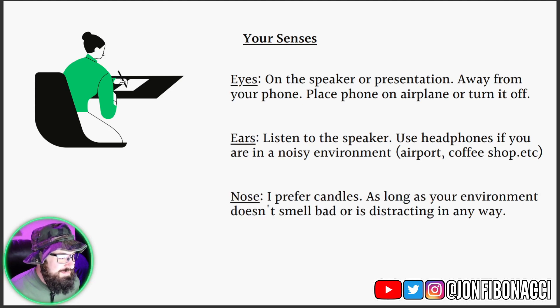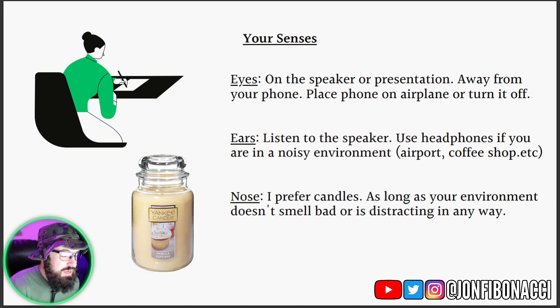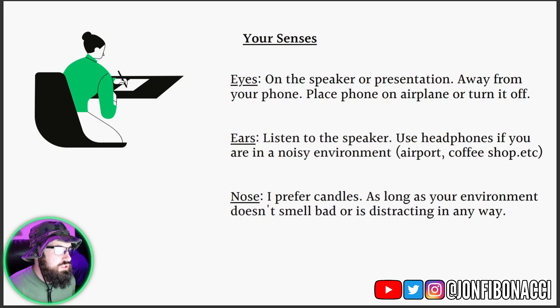The nose — to be honest, I do prefer candles when I'm reading or relaxing. But as long as your environment doesn't smell really bad or is distracting in any way, then you're good. Candles like the vanilla cupcake candles from Yankee Candles — I do enjoy those a lot. It just creates that ambiance, sets the tone and mood of the room, and it's just beneficial. So that's what I do.